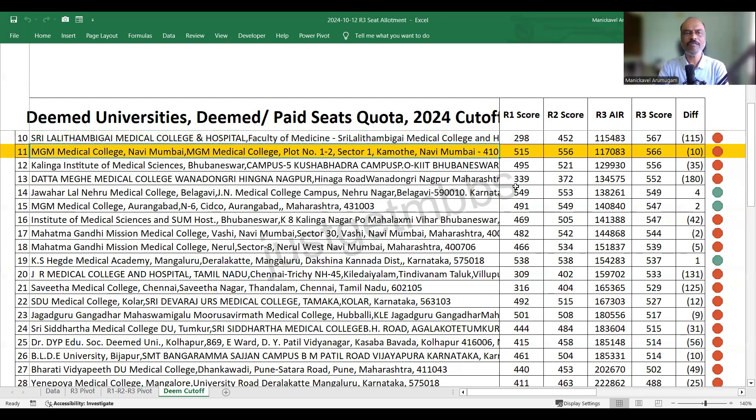At number 11, MGM Medical College Navi Mumbai closed at 566 marks. Kalinga Institute Bhubaneswar closed at 556. Datta Megha Medical College Nagpur closed at 552 — probably the college with the highest increase in cutoff: round two closed at 372 and it increased by 180 marks in round three. Jawaharlal Nehru Medical College Belgaum closed at 549, dropping slightly by just four marks.